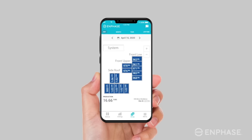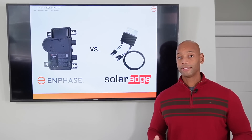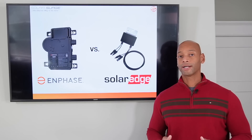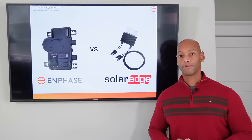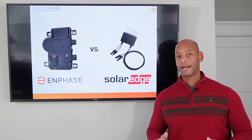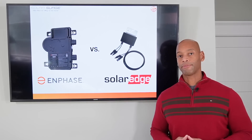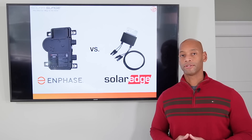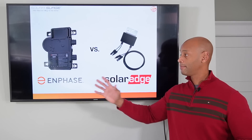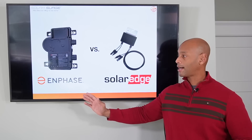A lot of homeowners like that visibility — they can see right away on the app if a panel is underperforming. The downside to the microinverter architecture is that it's a little bit more complex wiring on the roof. There is a limit to how many microinverters you can have per circuit, so it's not uncommon to have to run two or three separate circuits up to the roof. It's slightly more expensive in terms of wiring, but the performance benefits and visibility made it all worth it, and Enphase became very popular.